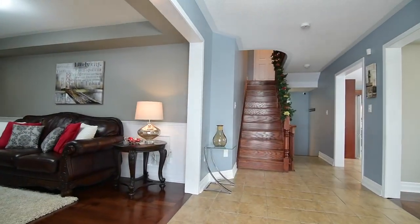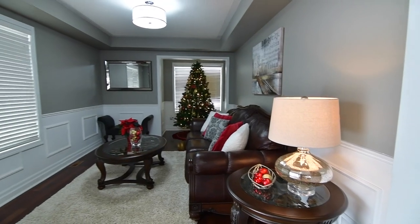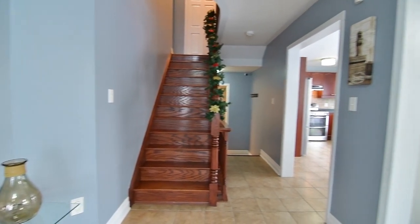Through the front entryway is a ceramic-tiled foyer with mirrored door double closet. Immediately to the left is a formal living room finished with a hardwood floor, coffered ceiling, and wainscoting, with south- and west-facing exposures for natural light.